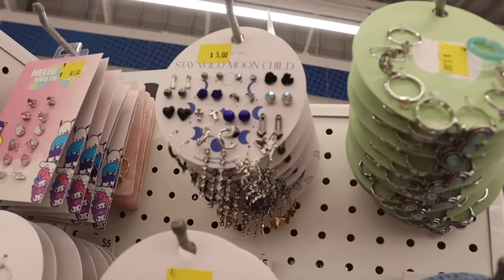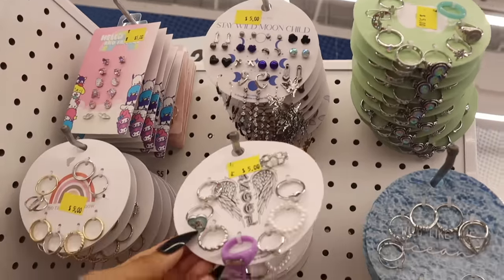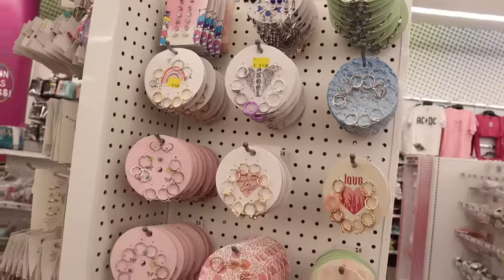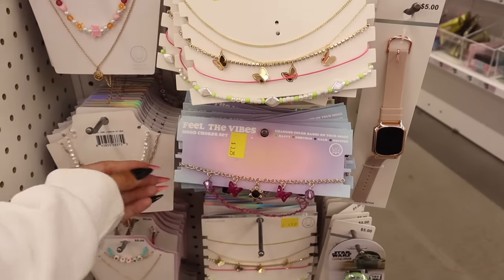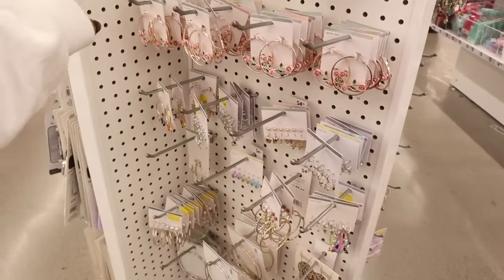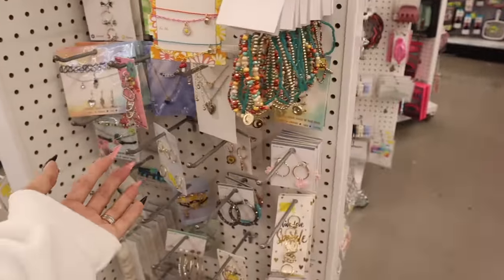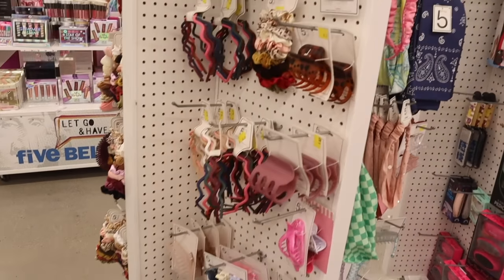Moving on to more of the store — they have the Stay Wild Moonchild earring set: dark blue, iridescent, and bling. The angel rings are so cute too. They have a lot of new jewelry pieces out. Look at the 'Feel the Vibes' mood choker necklace — with dangling flower, butterflies, and charms. On the other side the rose hoops and the beaded bracelets are so pretty. They also have a bunch of hair accessories we've seen before.